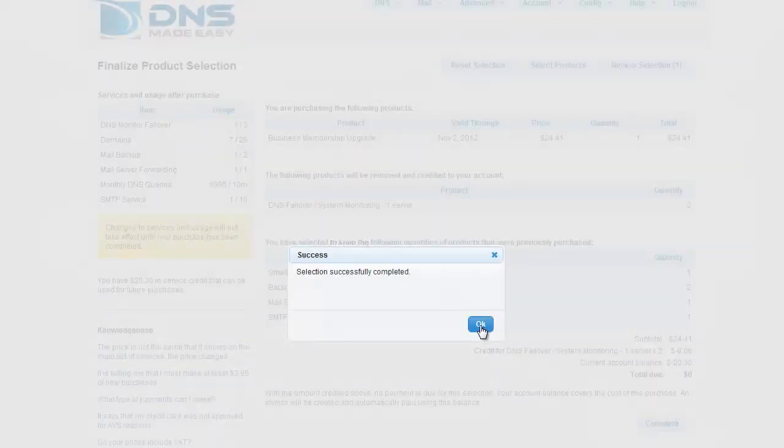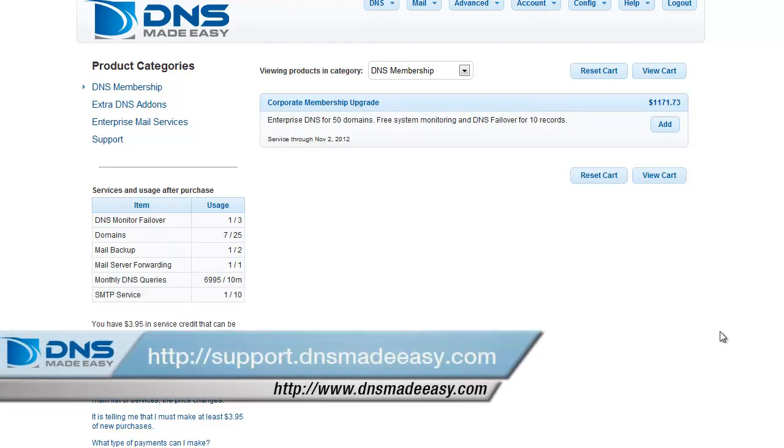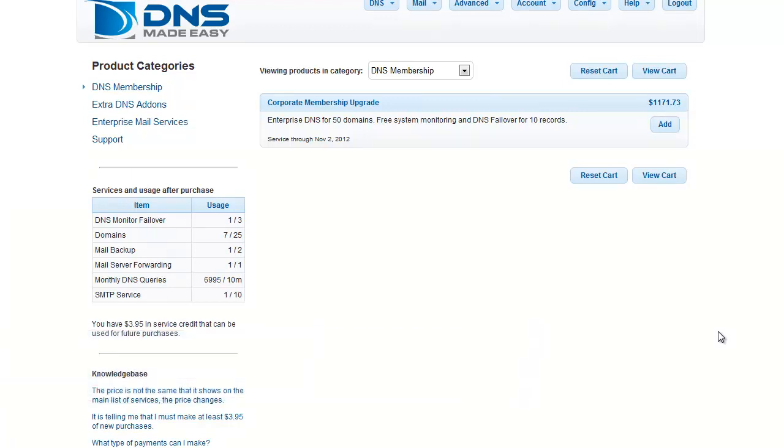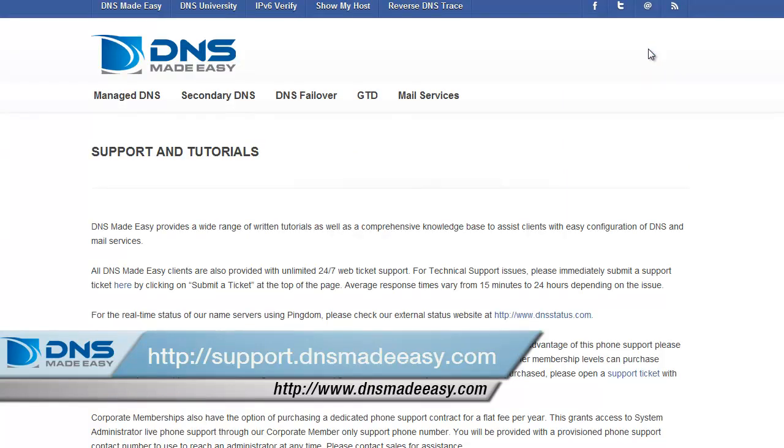As you can see, modifying your DNS Made Easy subscription to fit your company's needs is a very simple process that can be done by anybody within your organization at any time. For our full support knowledge base, please visit http://support.dnsmadeeasy.com. For more tutorials and lessons on using DNS Made Easy, please visit http://help.dnsmadeeasy.com.